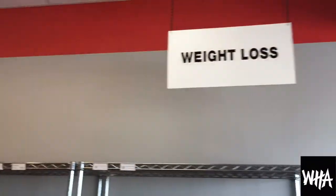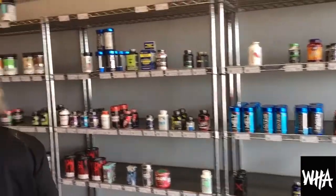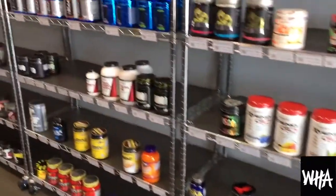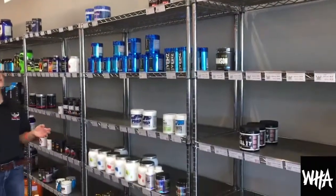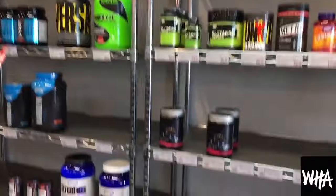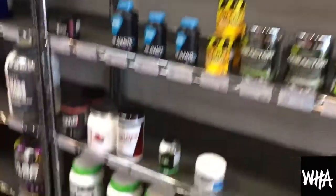Here at Nutrition Pit we have a variety of categories of supplements as well as a broad variety of brands. Here's our weight loss section where you'll find fat burners. We also have an amino acid section with a bunch of different brands. Next we have pre-workouts — both stimulant and stimulant-free options. We also have a post-workout section, which mainly consists of post-workout carbohydrates.